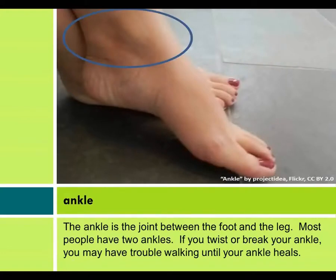Ankle. The ankle is the joint between the foot and the leg. Most people have two ankles. If you twist or break your ankle, you may have trouble walking until your ankle heals.